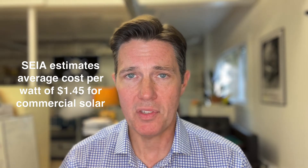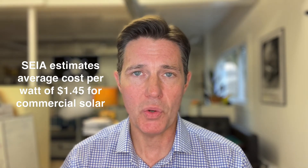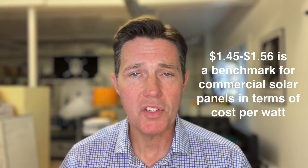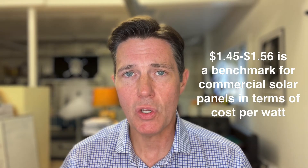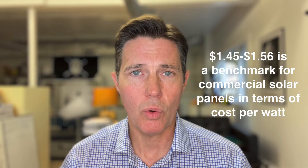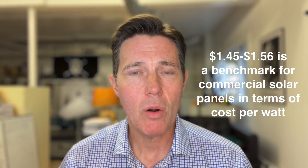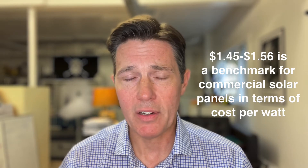The SEIA, the Solar Energy Industries Association, uses $1.45 per watt as the national average for a commercial solar system. So anything from $1.45 to $1.56 is probably a good rule of thumb to use for the cost of a commercial solar system. However, there are many other factors and considerations in terms of both the upfront cost and the lifetime cost of a commercial solar system.